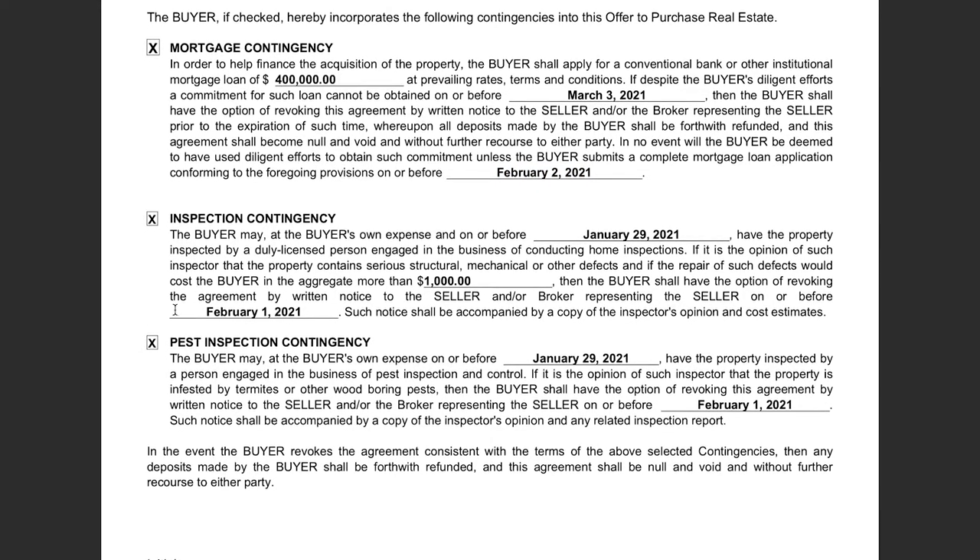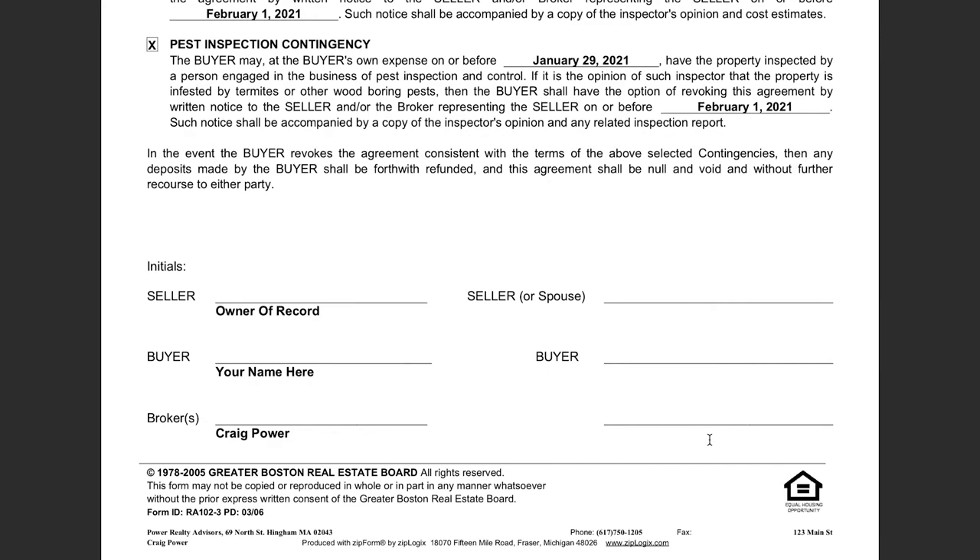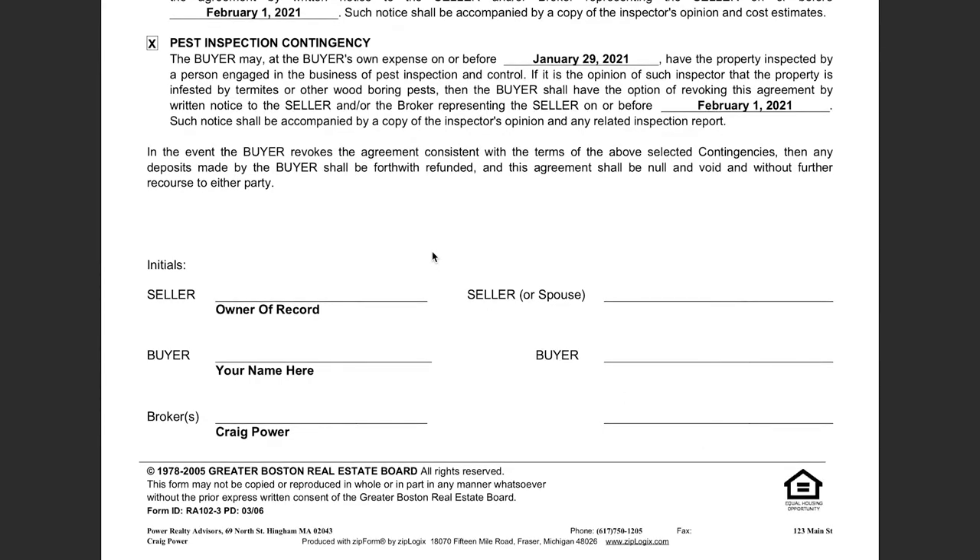Part two is the inspection contingency. In this sample offer, you're getting 10 days to conduct an inspection. If we find in the aggregate $1,000 worth of repairs needed, you have the option to back out of the deal. This can sometimes lead to renegotiation. Every house does have some stuff, but you need to revoke your offer and back out by this date — and really, as soon as you get an offer accepted, don't wait until the last day. Get the inspection done right away. Part three is pretty much the exact same thing except for pests and wood-destroying insects — same dates, same parameters. Then all parties sign here as well as on the offer once it's accepted.